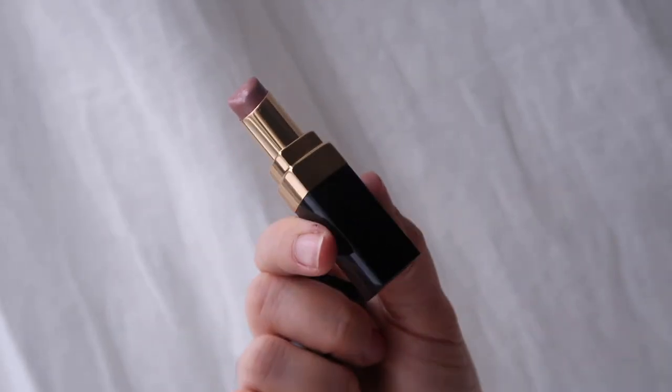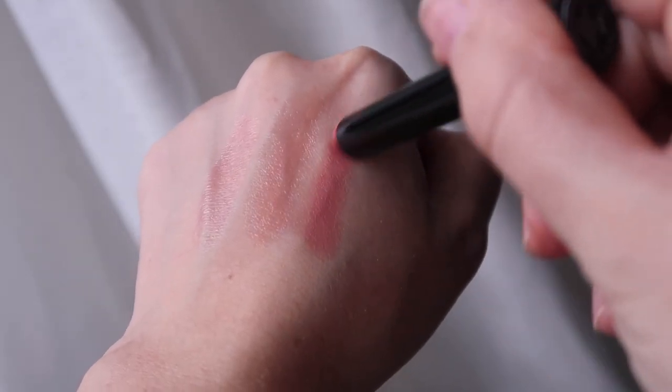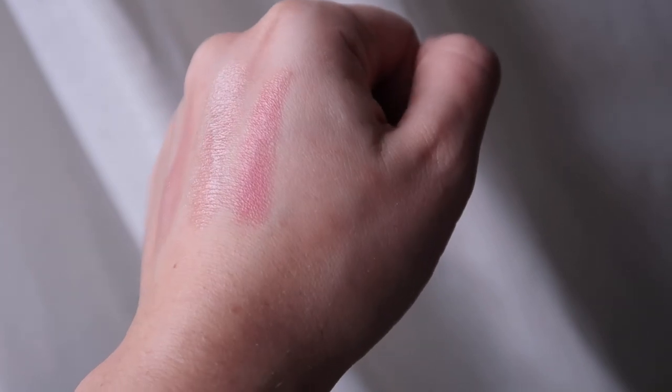If I want something a bit more lipsticky, there's the Chanel Rouge Coco Flash — it's slightly glossy. This is a really easy nude, almost like my lips but better, with a natural sheen. And a new addition — I've only used this recently but I think I'm in love with the Victoria Beckham lipsticks. The packaging is gorgeous tortoiseshell and feels weighty. This is the shade Pout — slightly pinky, very sheeny and moisturising, and feels really light on the lips.